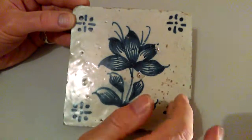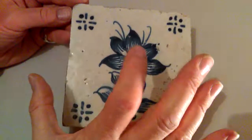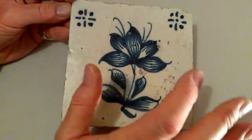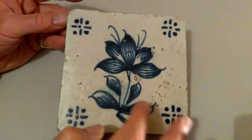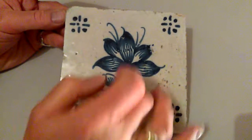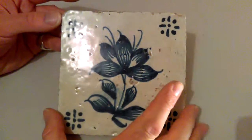Right, ladies and gentlemen, 14 by 14 centimetres — a lovely bold, naive, but very deftly painted, probably sort of 18th century, early 19th century, Delft tile, with this sort of floral crocus-like design here in these stylised crosses at the corners.